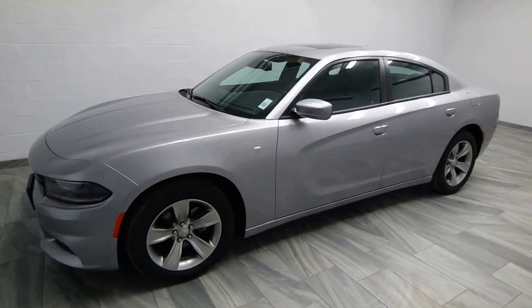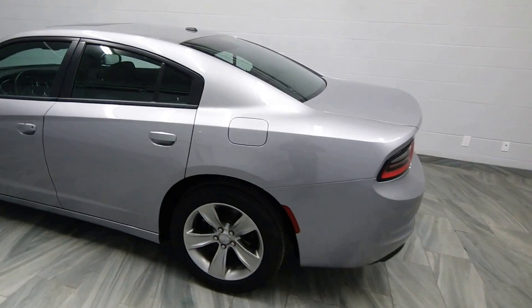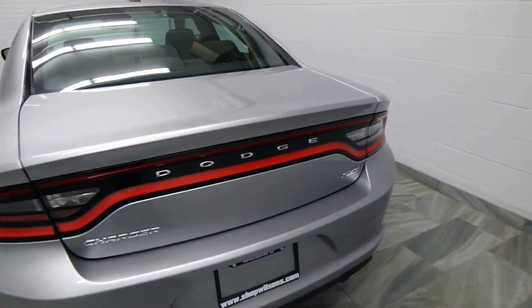Hello from Mark Wilson's Better Used Cars in Guelph, Ontario. You can visit us at chopwilsons.com. This is our 2015 Dodge Charger SXT.